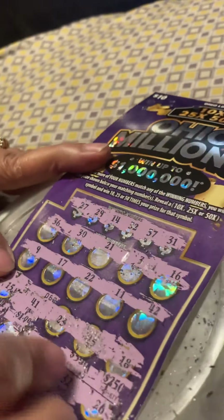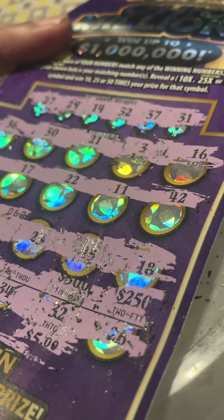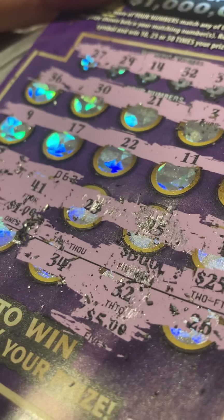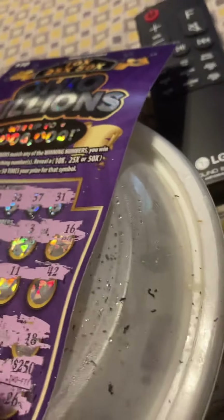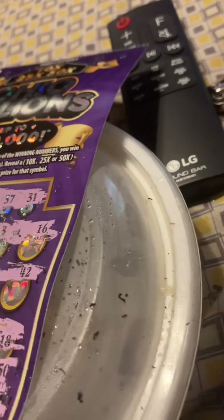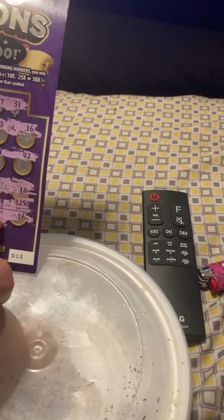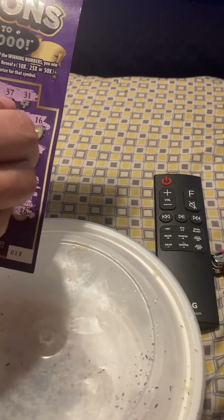Wait a minute. I'm missing something in here because I see a 32. It's a 32 right here and it says $5, and I got a 32 up here. But it's got to at least be a $10 winner to get my $10 back. I'm not seeing the other — wait a minute. There it is! 37 right here. So y'all, at least I did get my $10 back. 37, $5. 32, $5. So that's $10 total.